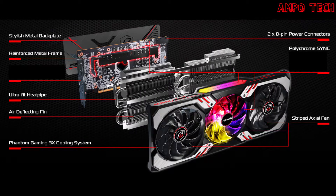The card's overview features include a stylish metal backplate, reinforced metal frame, ultra-fit heat pipe, air-deflecting fin, Phantom Gaming 3 cooling system, 2x 8-pin power connectors, Polychrome Sync, and a striped axial fan.